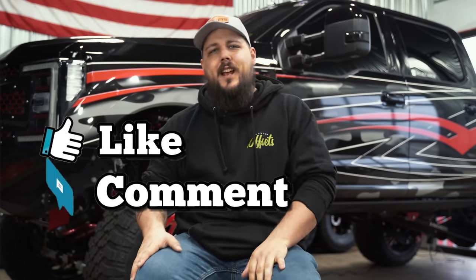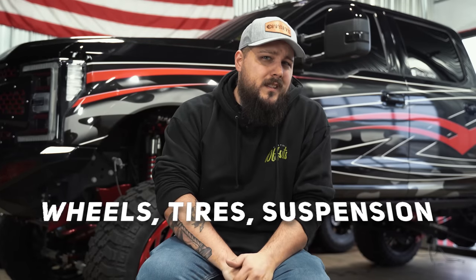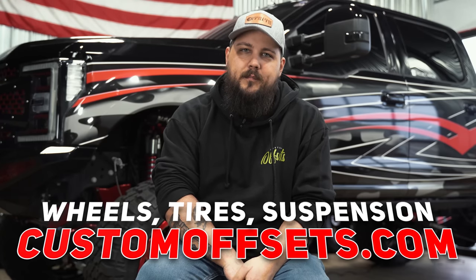So there's our list of the top five mud tires for under — or around — a thousand bucks. Do you have any experience with these tires? Let us know down in the comments. Make sure to like, share, and subscribe so we can keep making content like this one, and don't forget: if you need wheels, tires, or suspension, you can find that at customoffsets.com. Peace.